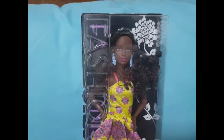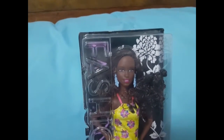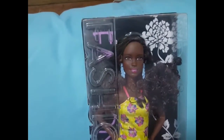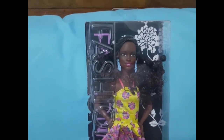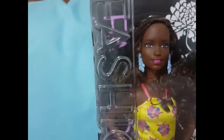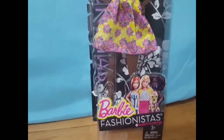Hey guys, it's Keisha! I'm here with the review of Barbie Fashionista Fancy Flowers number 20. She's been here for a few days — I was gonna wait to do a review on her, but I couldn't keep her in the box any longer. She's just totally gorgeous. I have the ice cream romper girl on the way as well.